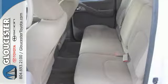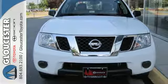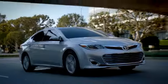Come in and take this pickup for a test drive and see for yourself how well it fits into your life. Come in, call, or click.